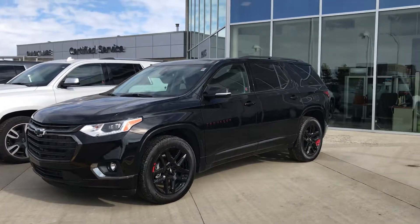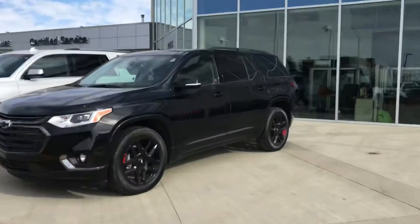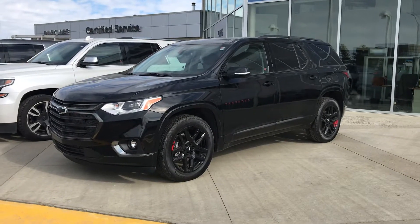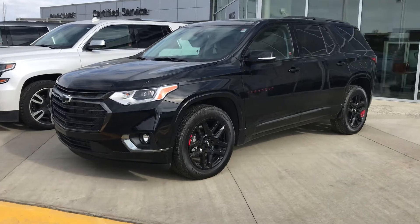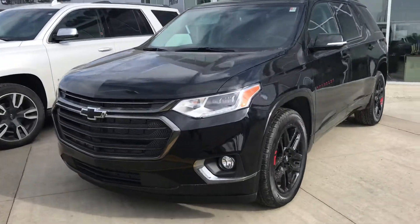Good afternoon, Charity. This is Wayne from Charity Park Chevrolet. I'm going to shoot a quick little walk-around video of this beautiful 2020 Chevrolet Traverse. It's black and black.